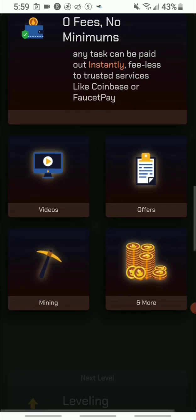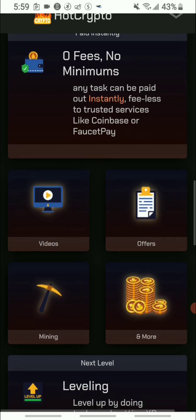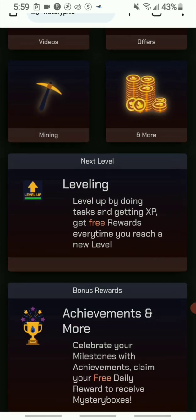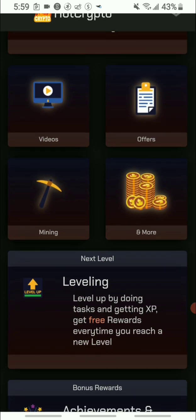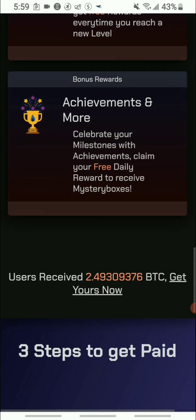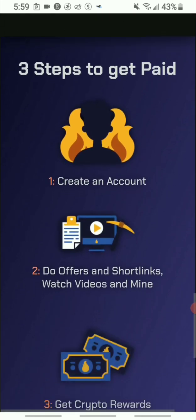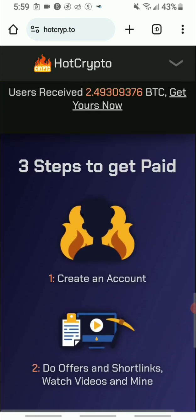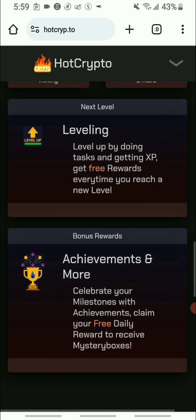They have zero fake payout and no minimum payout threshold, so keep that in mind. There are a lot of ways you can earn: you can earn by watching videos, doing offers, mining, and a ton more stuff that you can do with Crypto Crypto.